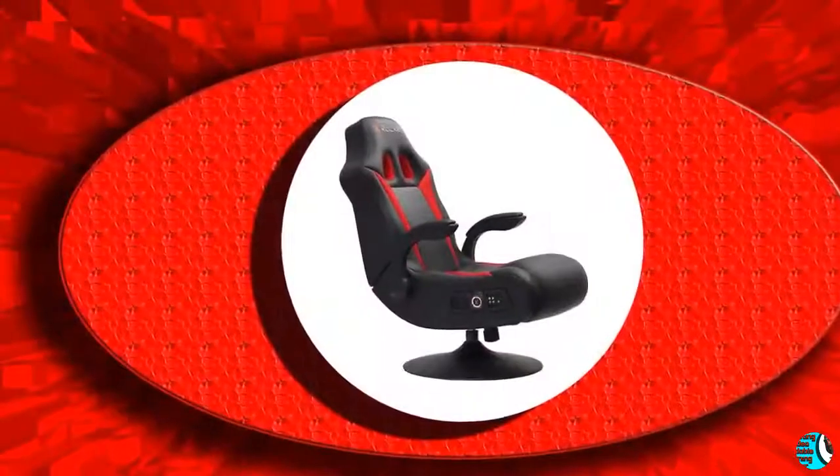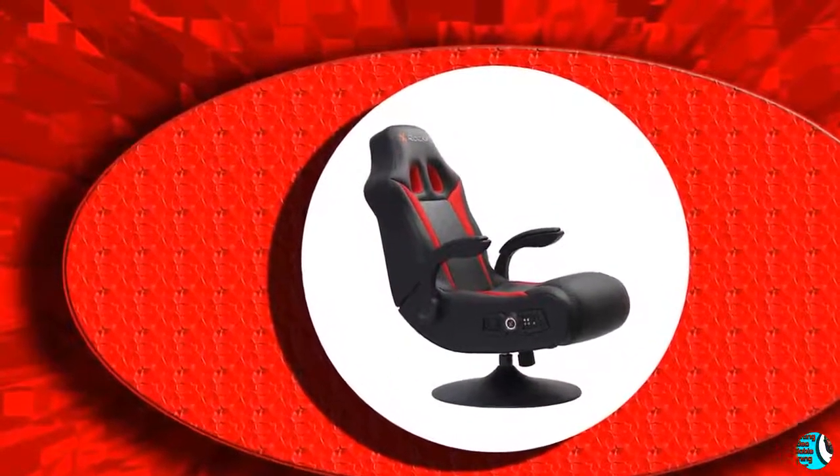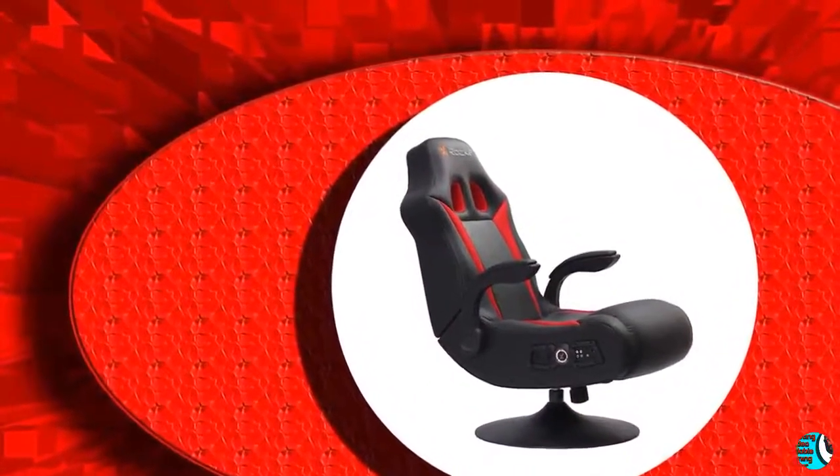6. Ergonomic. With lumbar support, the ergo design provides back and neck support and reduces stress and fatigue on the lower back.